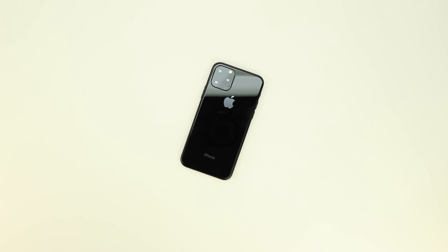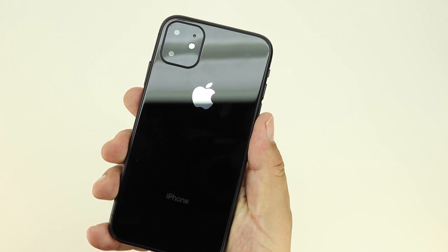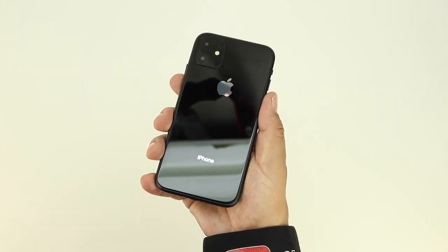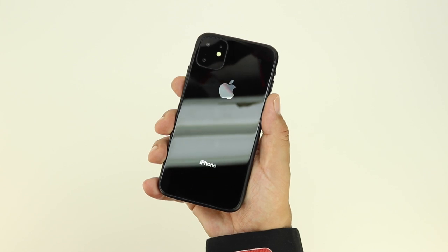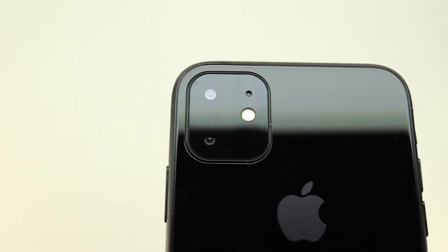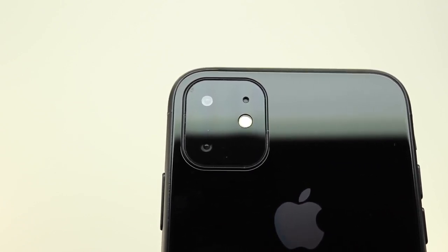There have also been rumors that Apple could color-match the surrounding area around the triple camera array. This was recently discovered by another YouTuber who also found a couple of other possible changes, such as a more iPad-like mute switch and power button placement, along with the mute switch, SIM card tray, and volume buttons being positioned slightly lower than on the current iPhone — and also lower than these prototypes.